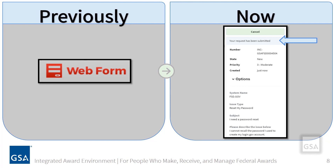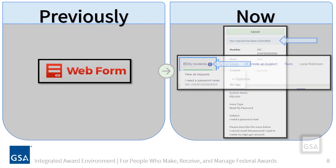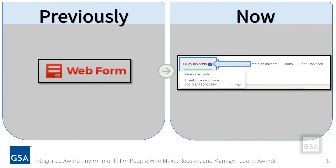If you wish to view the status of an incident ticket, you will click My Incidents from the top navigation. From this list, you have the option to view all requests or can view one incident at a time.